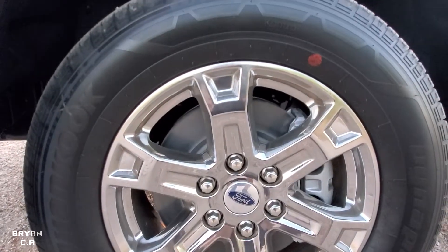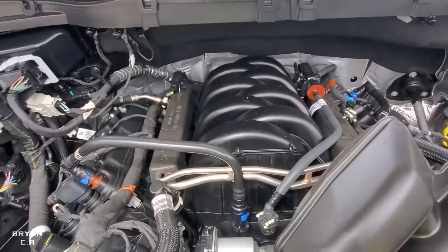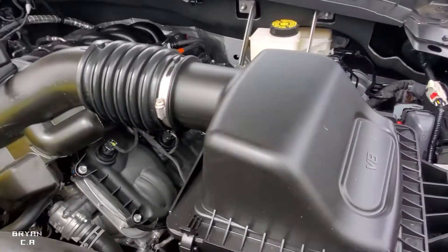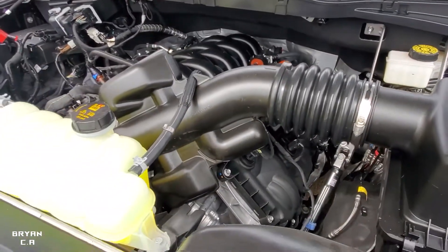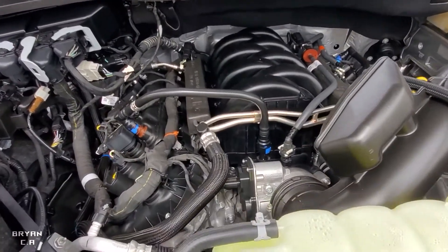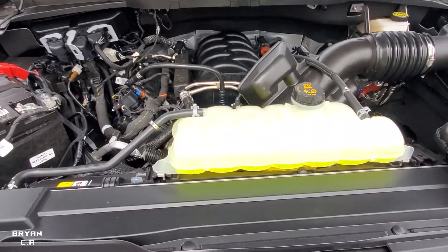The only thing I don't like are the little steps — might get rid of them later on. There's the 5.0 Coyote right there. It's really quiet; it doesn't even sound like a Coyote. When I first turned it on I thought it was one of the EcoBoosts — it makes no noise at all, sounds electric to be honest. But that will change later on with a new exhaust.